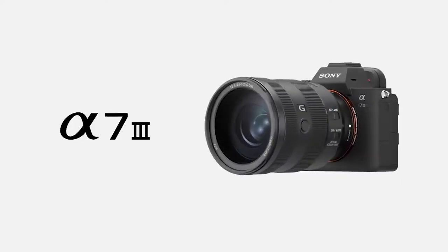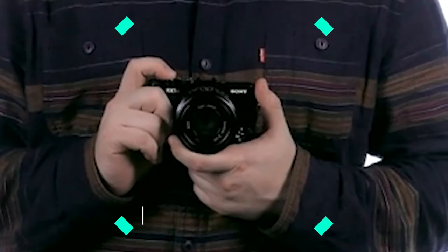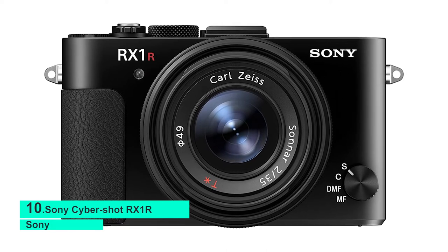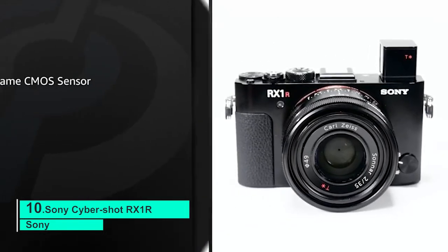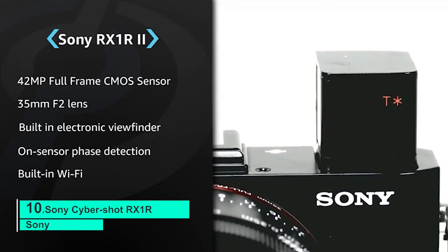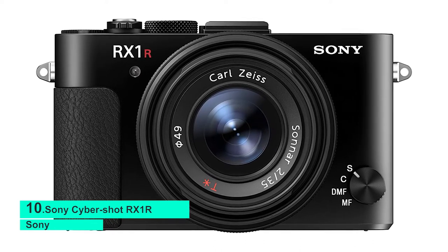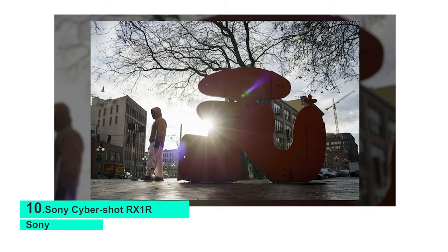Number 10: Sony Cybershot RX1R II. Sony's Cybershot RX1R II gets really serious while staying really small. If it weren't for the lens, the RX1R II would be fairly pocketable. It comes decked out with a 35mm full-frame CMOS sensor boasting 42.4 megapixels. A retractable electronic viewfinder and tiltable LCD screen give you plenty of flexibility. It can shoot at five frames per second at its full resolution.